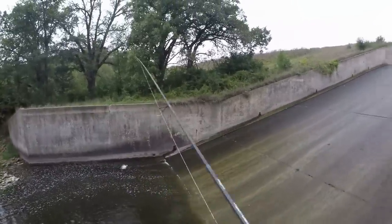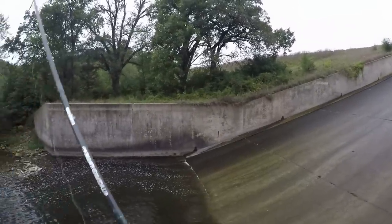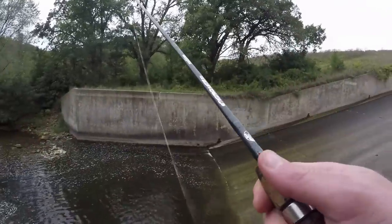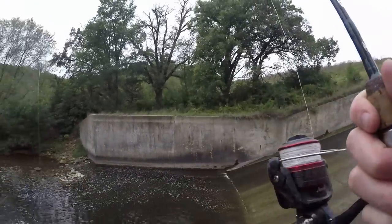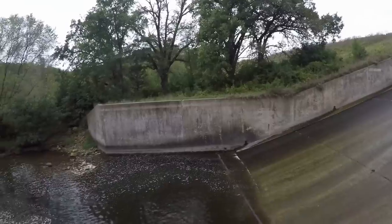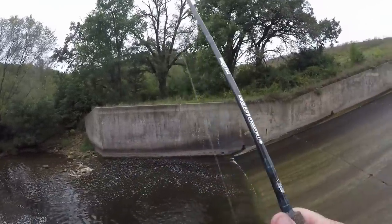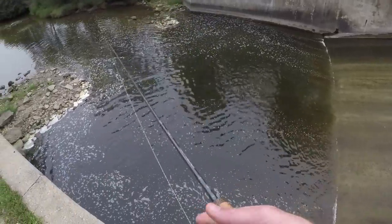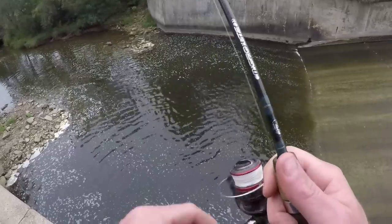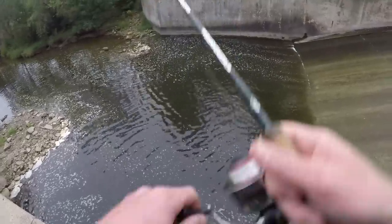I'll try the bucktail and then the jig and crawler. There's some big ol' carpers down there. Something hit it or I hit it. I'm throwing a quarter ounce bucktail in like two feet of water — whatever. There's a little depth there, a little rock there. One more cast with the bucktail, right down there. I just want to feel something stone it.